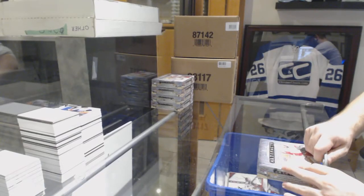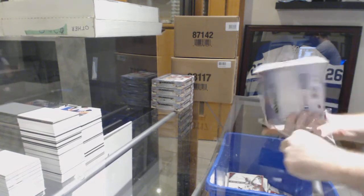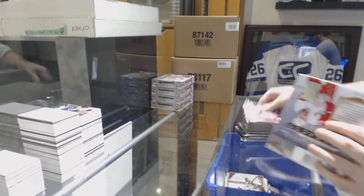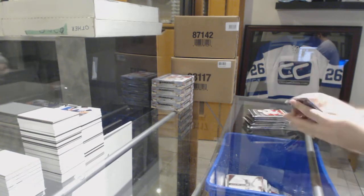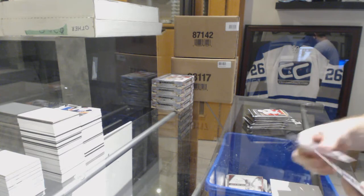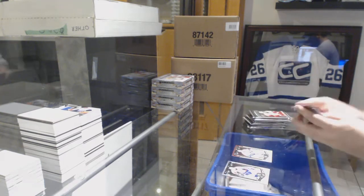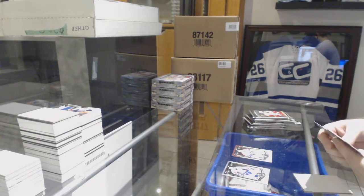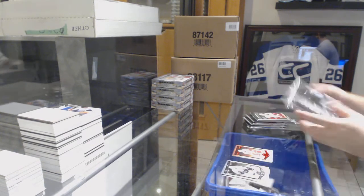Here we go, starting off CC break number 8429. We have the 2015-16 Artifacts half case break. We've got a 999 Ryan Miller goalie insert, and a 399 red base for the Red Wings — Steve Yzerman.